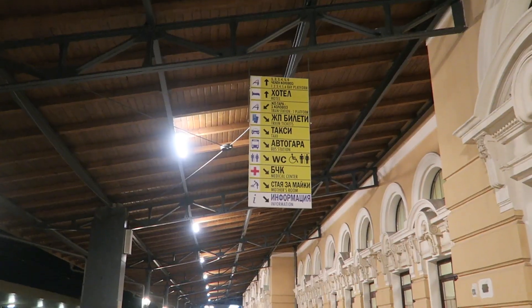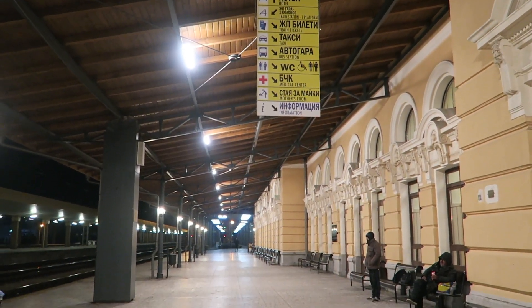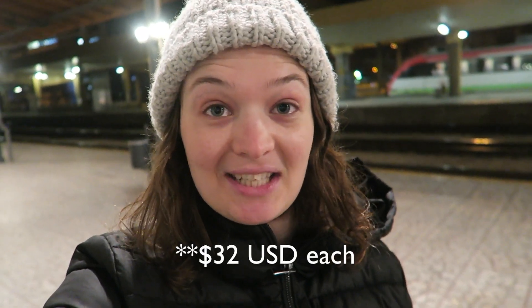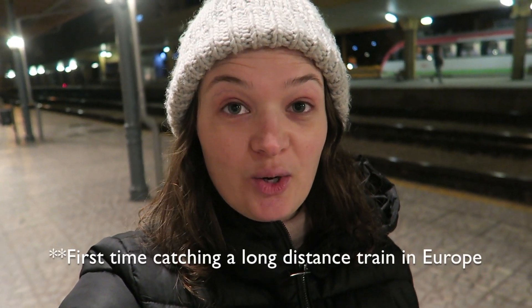The station itself is kind of empty. Our train actually leaves from Sofia and then it gets to Plovdiv a little bit later, so that's what we're just waiting for. We're going to have two checkpoints — they'll want to see our passports when we leave Bulgaria, and then when we come into Turkey they're going to stamp our passport. Our tickets cost us 28 USD each because we went with the private sleepers. And this is our first time catching a train in Europe.